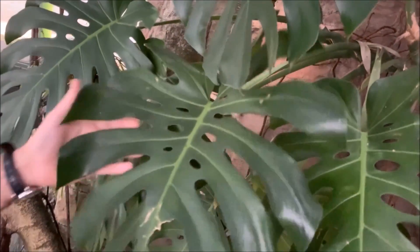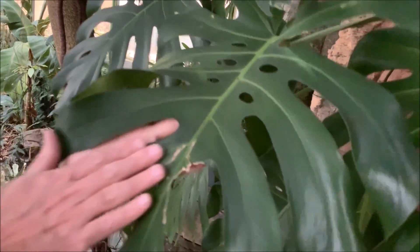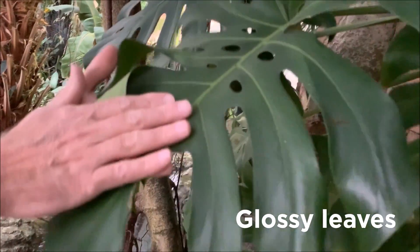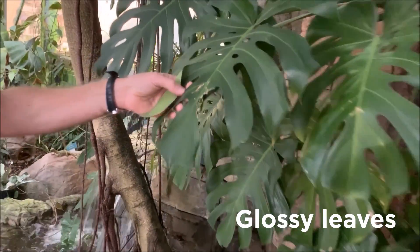Now you might not be able to tell, but the leaves are very glossy, and when you are able to touch them, it feels like they're wearing a poncho or rain suit to help with the tropical downpour.